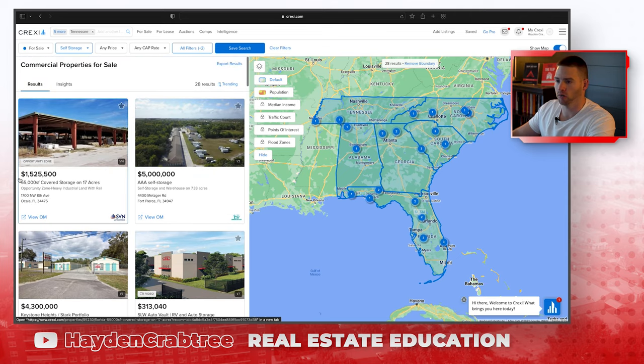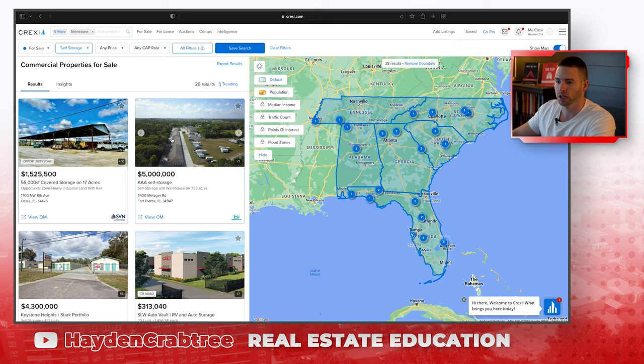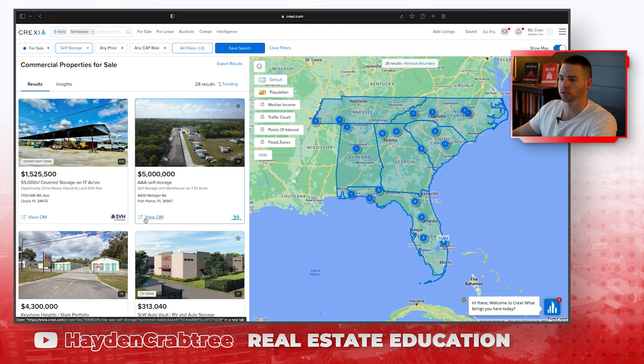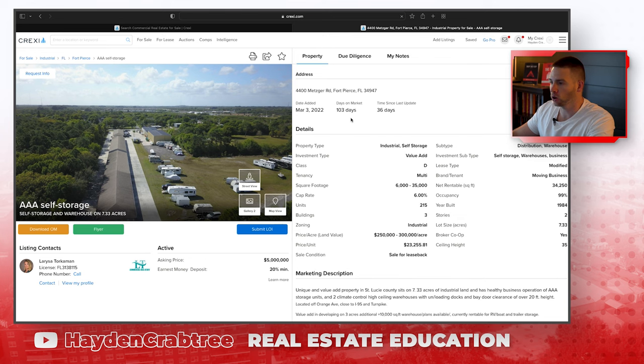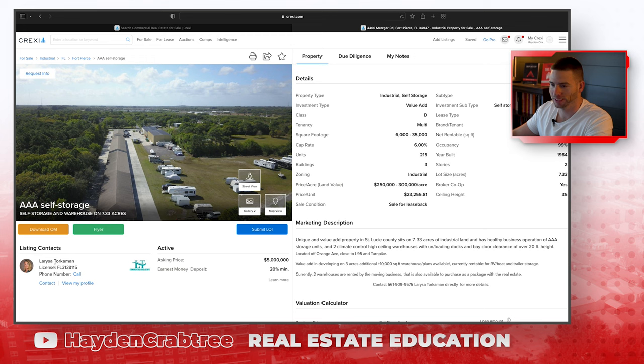Now all of our listings are here and we can filter through and take a look. That doesn't really look like a self-storage business right now — but this one looks like a self-storage business. Let's click on it and see what's going on. Here we've got all the details on the property: how many days on market, the time since it was last updated, and a marketing description written by the broker.